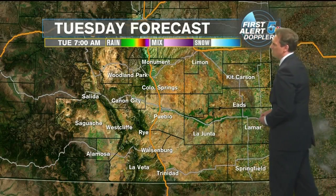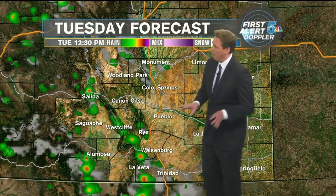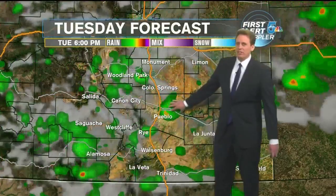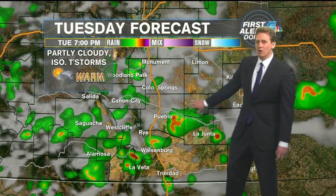Tomorrow we'll be waking up to mostly clear skies, but then another round of showers and thunderstorms developing in the mountains — very isolated, popcorn in nature, and I don't think they're going to have a lot of energy to move out here under the eastern plains. But if they do, it's going to be very sporadic in nature.